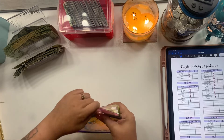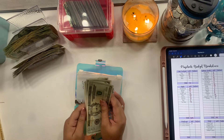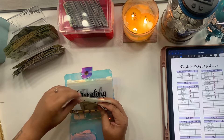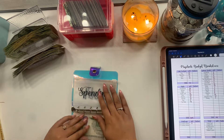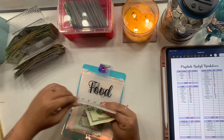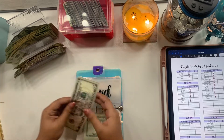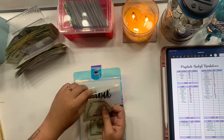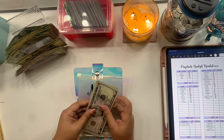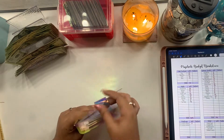Now for stuffing this week's daily envelopes: gas usually gets $35 but I'm going to stuff $30 — that's been working for me. Spending is going to get $20, food is going to get $5 to $10, and miscellaneous is going to get $10. We're done with our daily cash envelopes for the week.